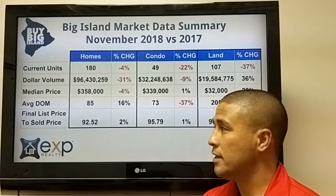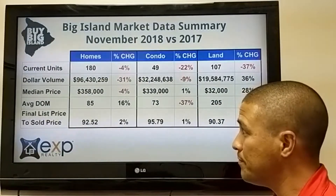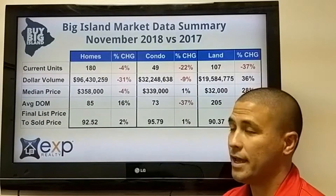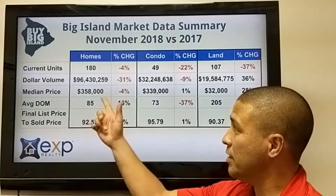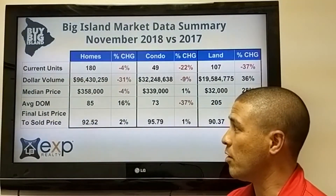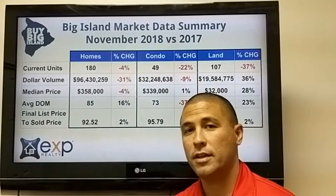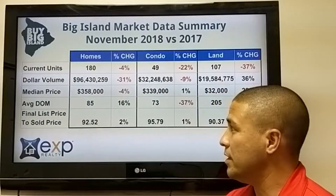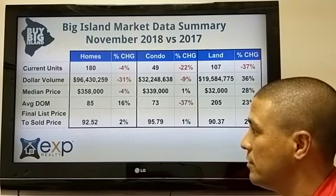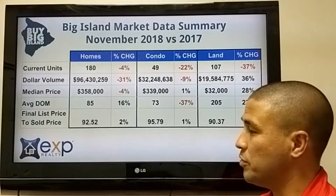Looking at the Big Island numbers in general, it's the same type of situation as we're seeing just in the Kona market. The homes market is somewhat stable — 180 units sold across the whole island, only down 4%, pretty much the same as last year. Dollar volume is down, primarily caused by the Kona high-end market. Median price is down 4% but pretty stable. Average days on market is up 16%, at 85 days, and the sold price is at 92%, up 2%.